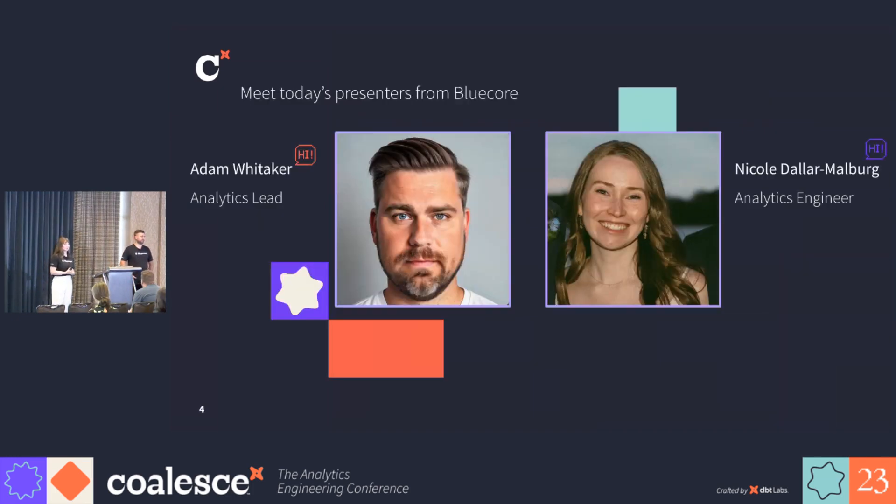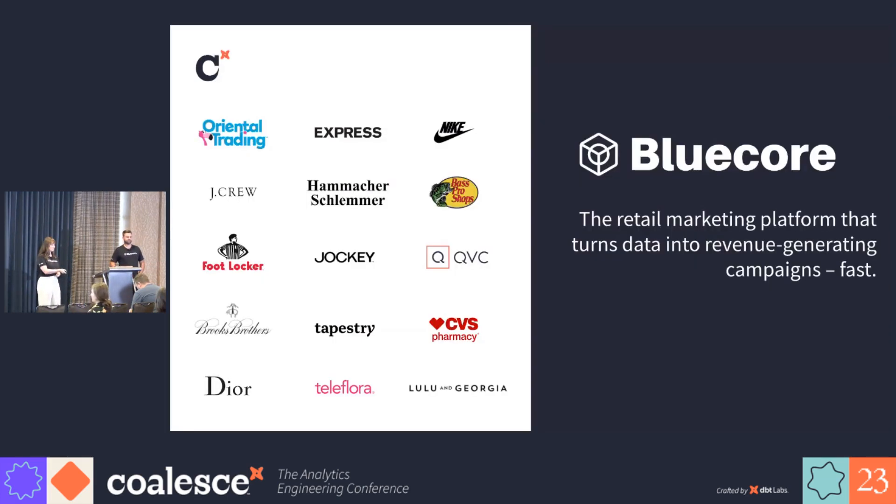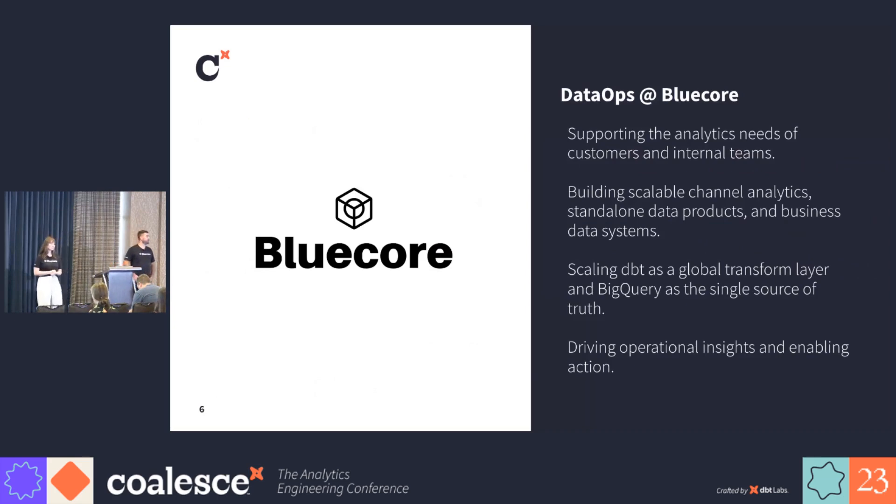I'm Nicole, an analytics engineer at BlueCore. And I'm Adam, an analytics lead at BlueCore. BlueCore is the retail marketing platform that turns data into revenue-generating campaigns fast. BlueCore partners with the largest retailers in the world to make more of their best customers. Nicole and I are members of the DataOps team. We exist to service the analytics needs of both customers and internal users by building scalable analytics products. We use dbt as the global transform layer to create a single source of truth for all of our data products.